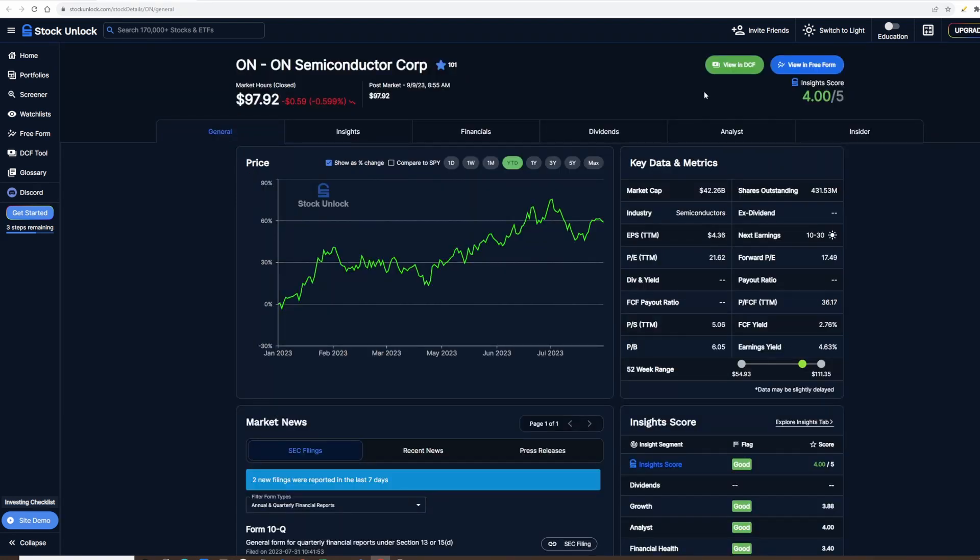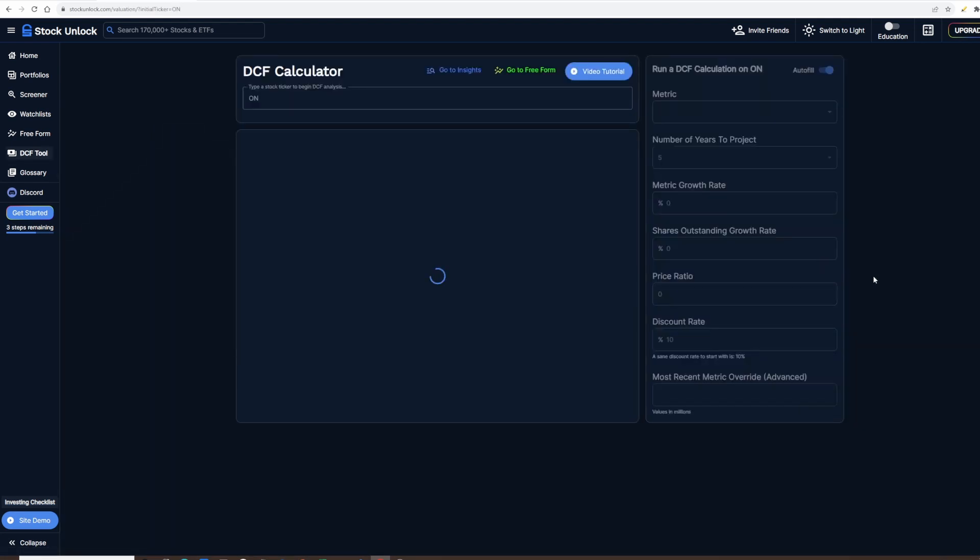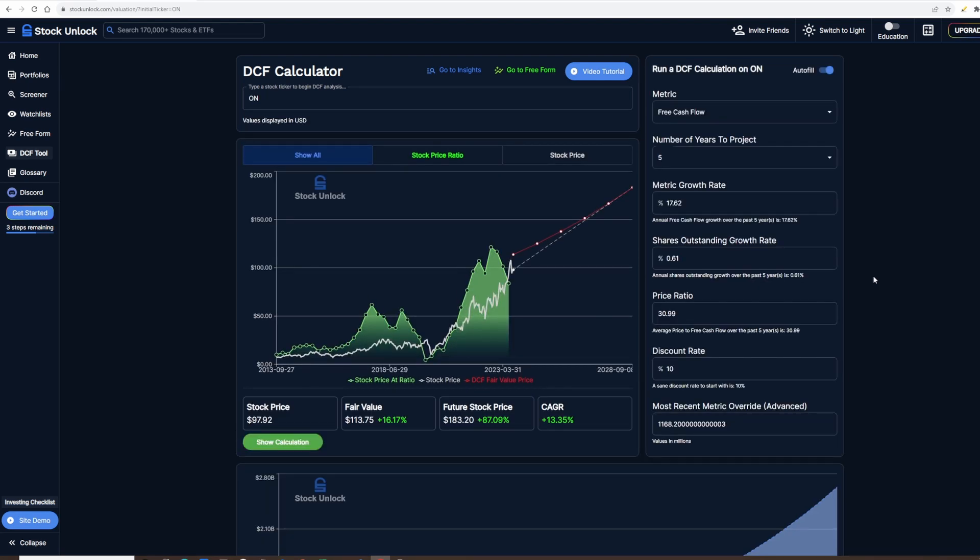One of the things I like about Stock Unlock is you can click 'View DCF.' DCF is a calculation using various metrics to see how much the company is worth and its projected share price — it varies depending on how you change the inputs. Using the autofill on this DCF, the fair value comes out at $113, meaning it's currently about 16% undervalued, the future stock value is projected to increase by 87%, and its CAGR is going to be 13% per year.